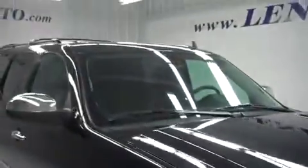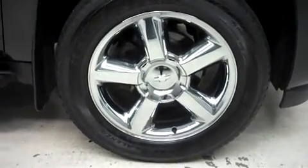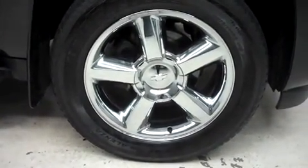It has factory fog lights, a roof rack, power heated mirrors, and factory running boards. It's with 20 inch factory alloy wheels riding on Bridgestone Dueler HL Lenza tires.